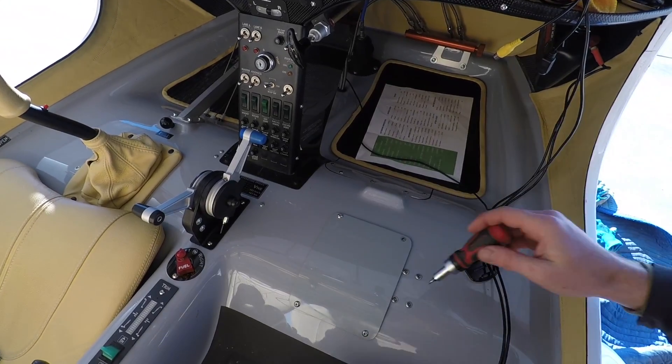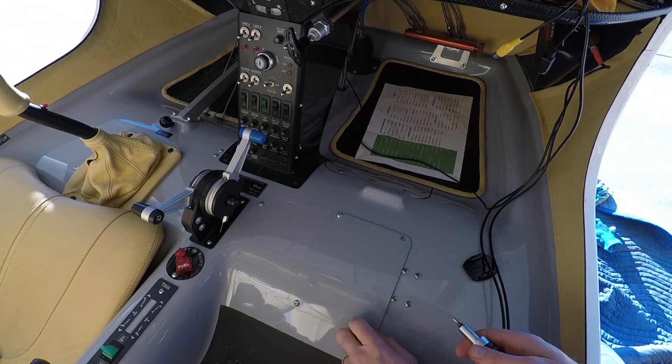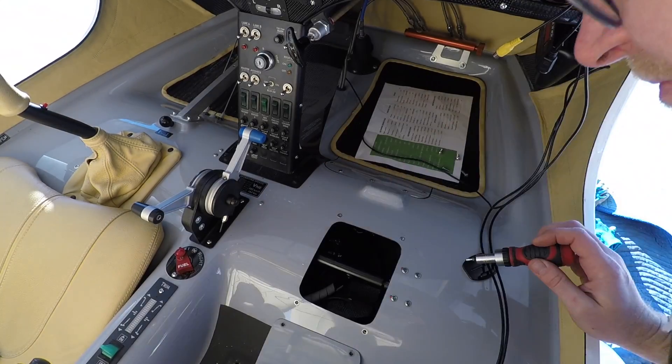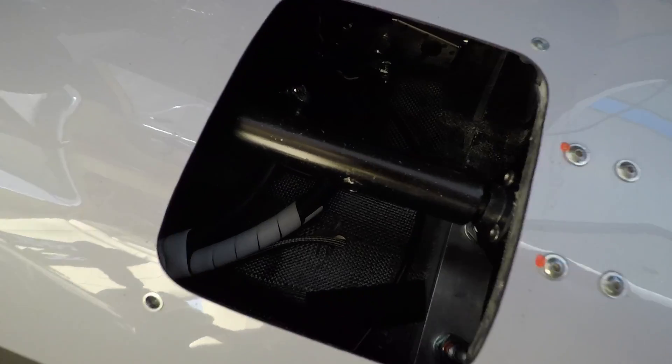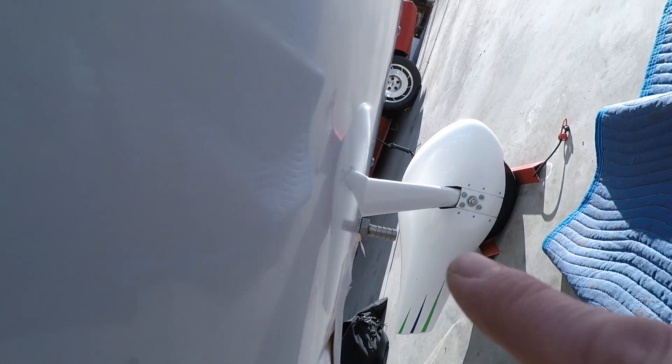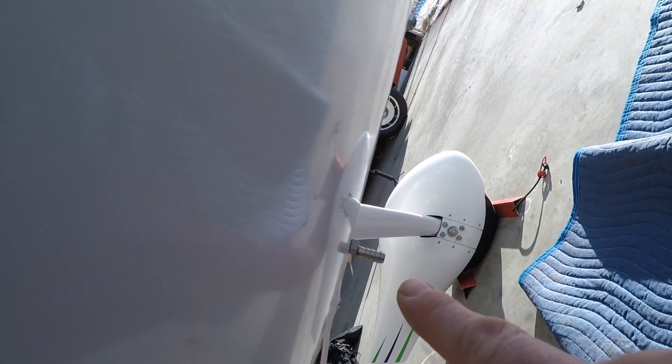We might as well go ahead and drain the fuel from the plane while we wait. I asked Pipistrelle to put in a drain at the lowest point in the fuel system, because it normally doesn't come with that. So inside here is the drain, and it comes out underneath.